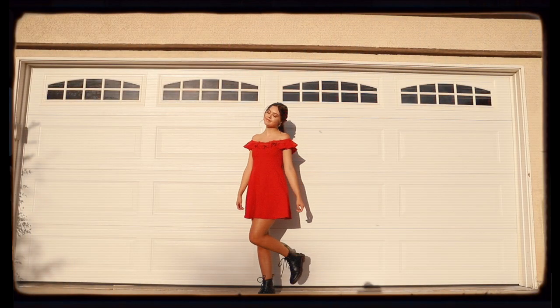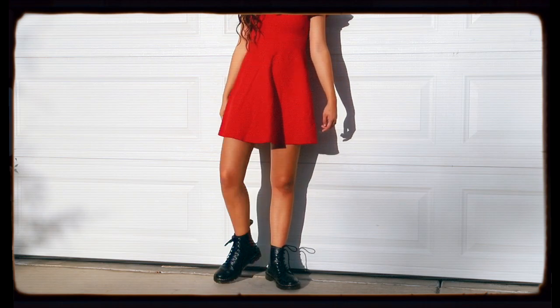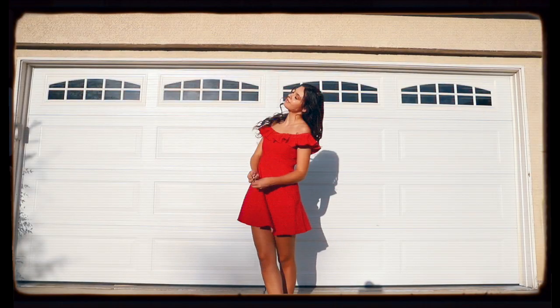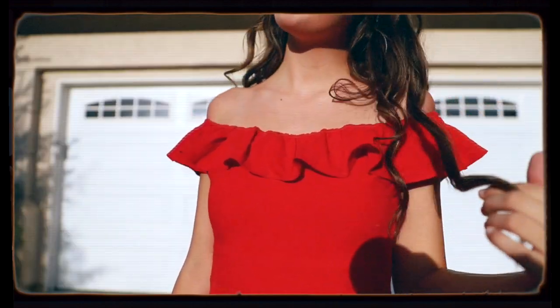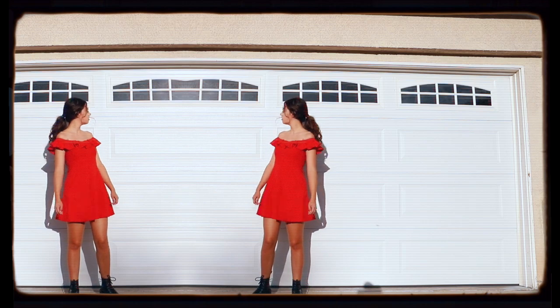This next one will be perfect for me and my imaginary boyfriend to go out in, because I feel like a red dress is perfect for a date night. This dress is from Zara but I found it thrifting, and you could always add a sweater or jean jacket to it for the fall as well.